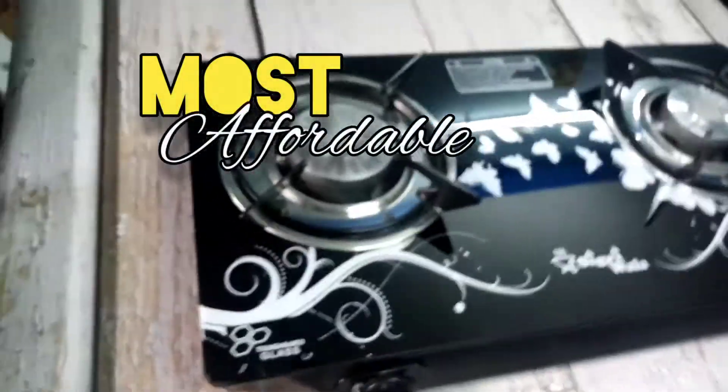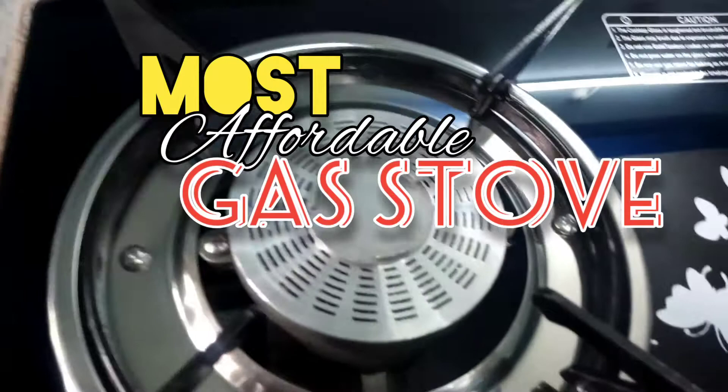Welcome to TechUgees! Let's talk about the most affordable price of a gas stove.